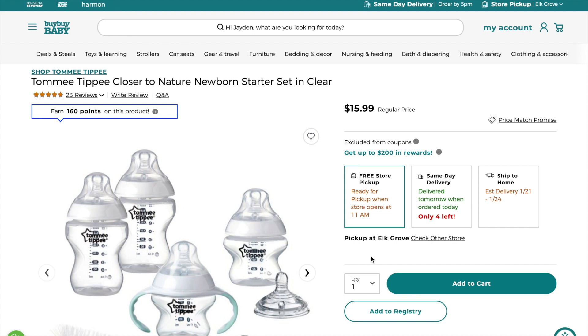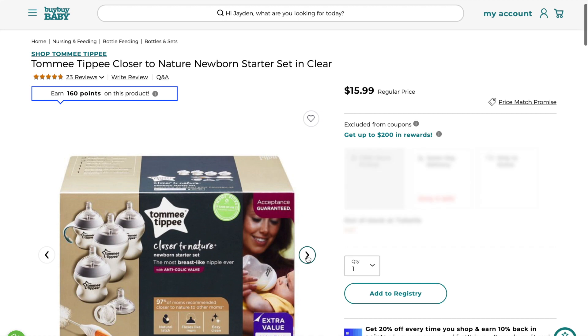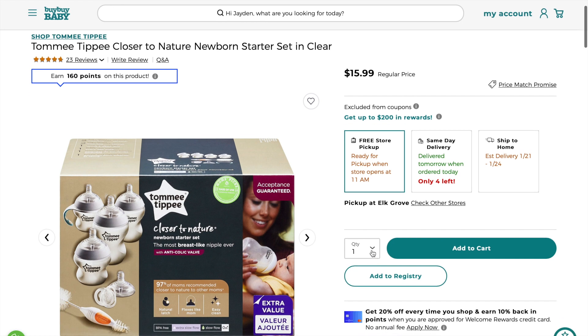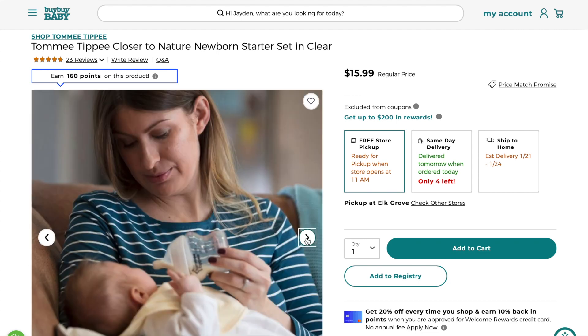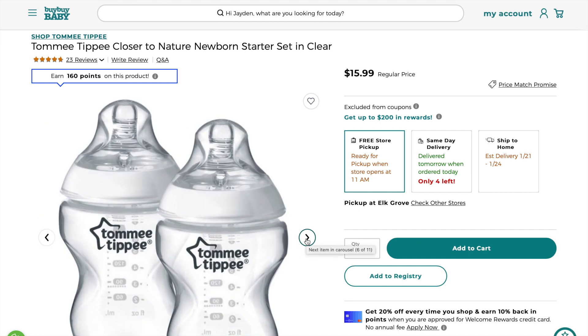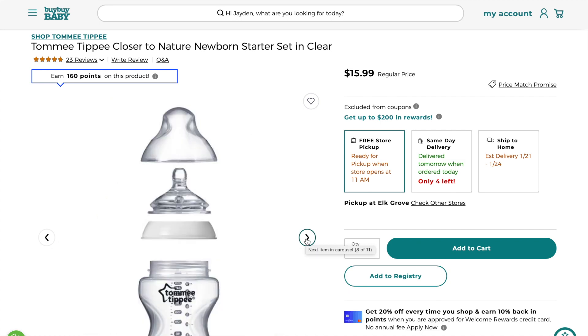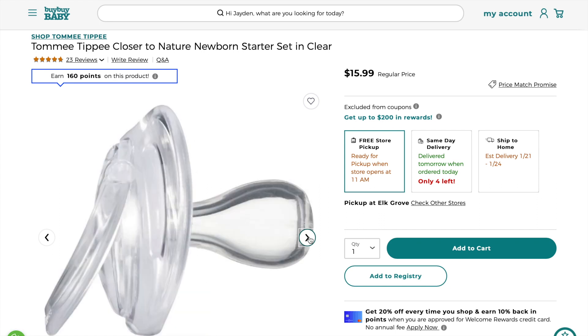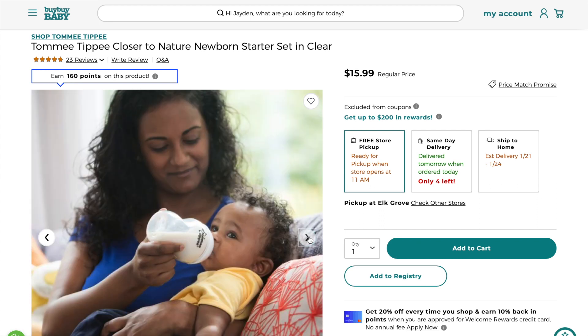These bottles are so cute — the Tommee Tippee Closer to Nature newborn starter set in clear. I heard the nipple is really close to a natural nipple so babies tend to enjoy them. From several different sources I've heard it works really well, so I definitely put it on my list. The newborn starter set comes with a few bottles and a little cleaner sponge, so I'm excited about that one.